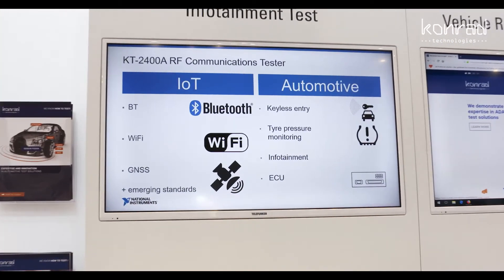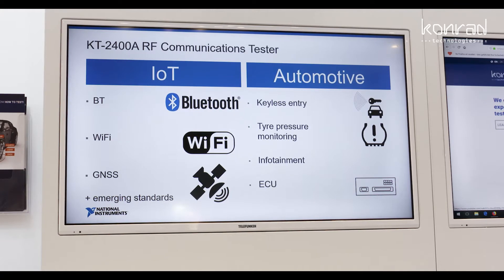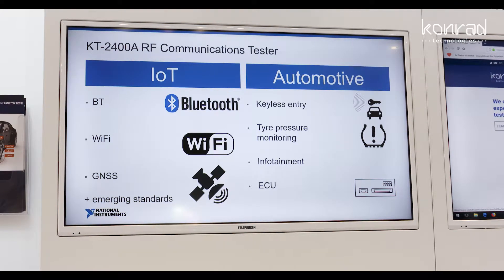Automotive is driven by IoT and many of these common multitude of technologies finds their way into vehicles. We have a signaling capability and non-signaling capability for both Bluetooth and Wi-Fi, and also non-signaling capability for GNSS for navigation.